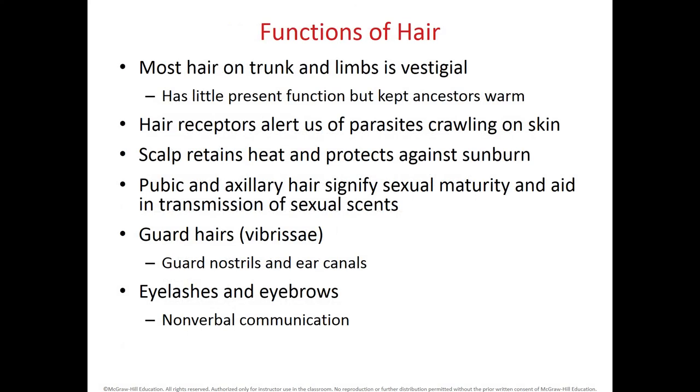The functions of the hair include protecting areas of our body. We have vibrissae within the nostrils and also in the ear canal that help trap particles. Terminal hairs like the eyelashes and eyebrows help protect our eyes. The scalp hair retains heat and protects against sunburn.